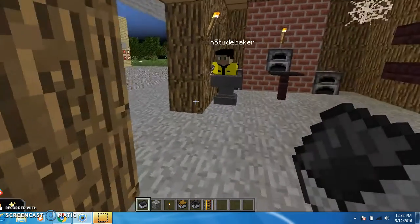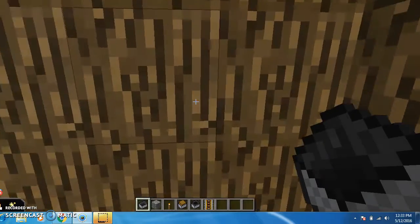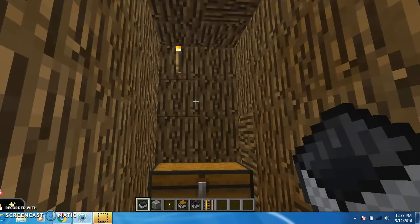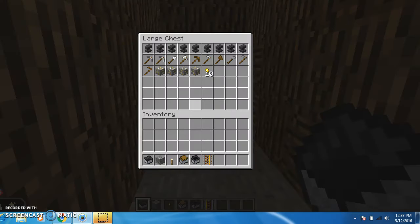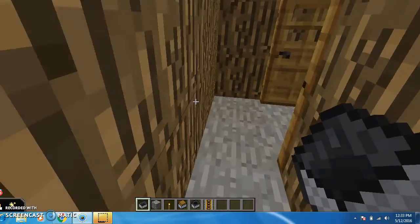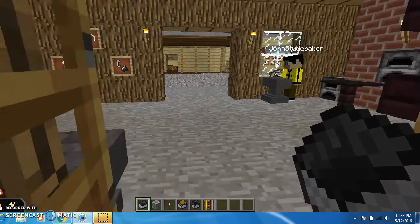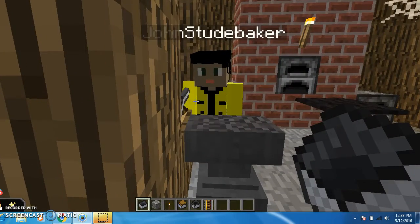If you walk to the back of the building there are two doors. If we go inside you can see that it is a separate structure. In the chest there is a brand new anvil, tools, and a few gold nuggets. John was successful because he got wealthy by selling his wheelbarrows and making tools. This is John Studebaker's shop.